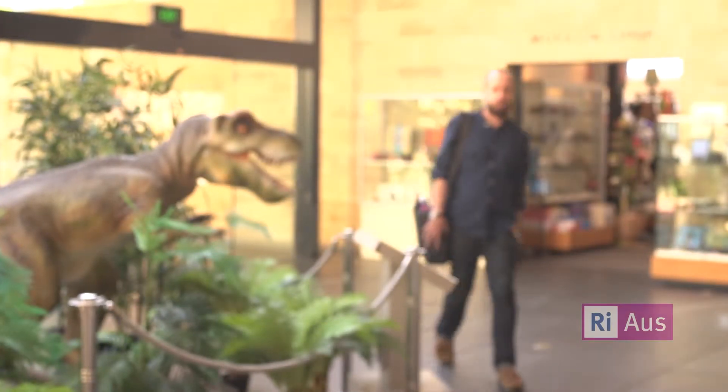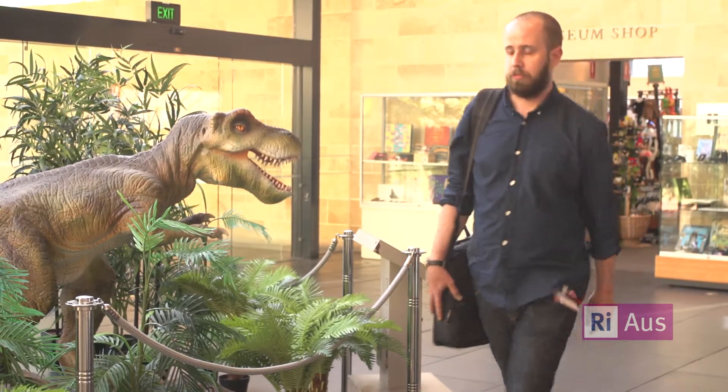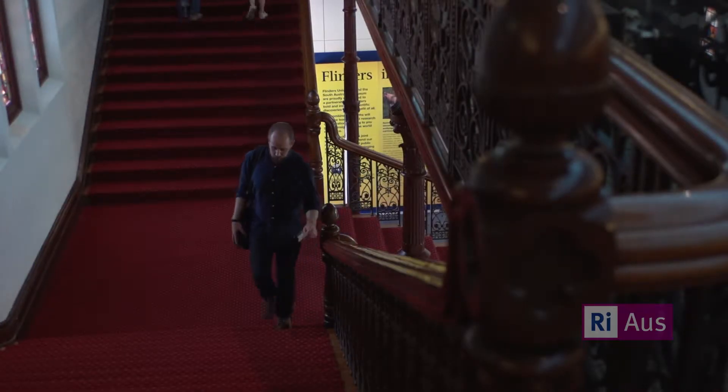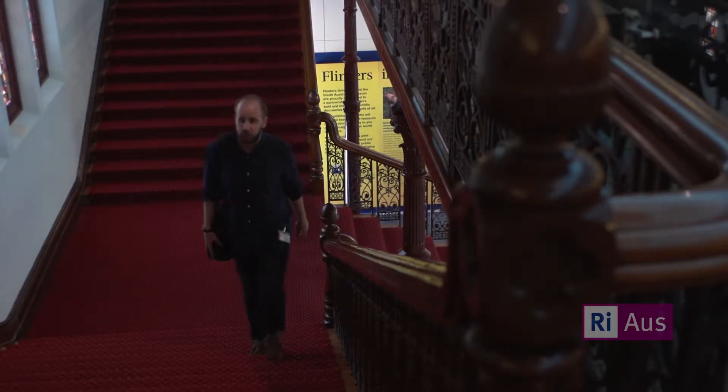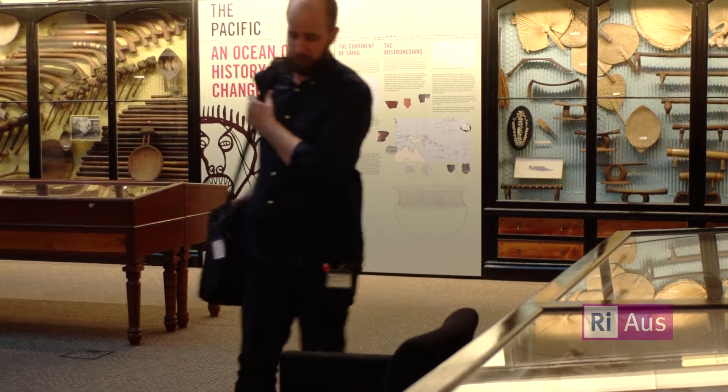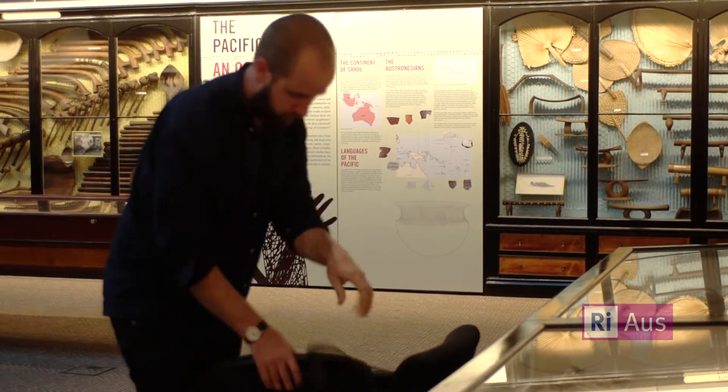My name is Stuart Fuller. I work as a preventative conservator at ArtLab. As a preventative conservator, I'm responsible for managing deterioration and environmental effects on collection works within the state government institutions and local heritage trusts.